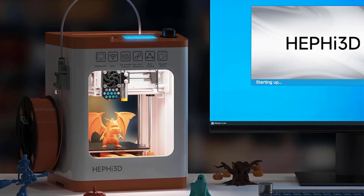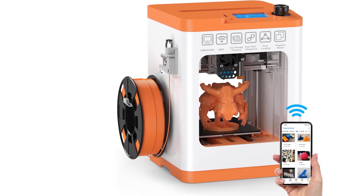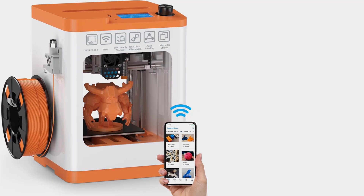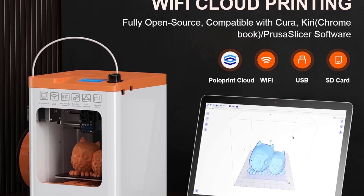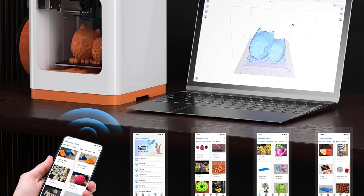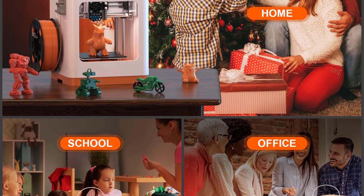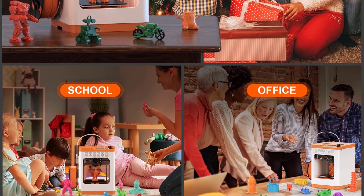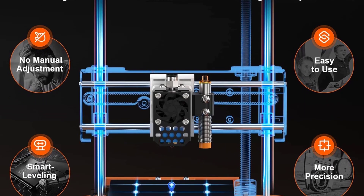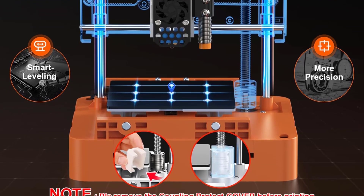It operates quietly at 40 to 50 dB, with a fast print speed of up to 200 mm per second, and its auto-leveling bed simplifies setup for precise printing. Additional features include a heatable PEI spring steel platform for improved model quality, a resume print function for power outages, and enhanced cooling for smoother filament feeding. Ideal for education, architecture, DIY crafts, and gifts, this printer is supported by a 30-day return policy, a 12-month free repair warranty, and lifetime technical support.